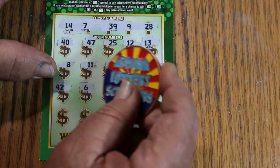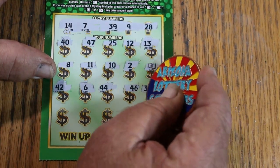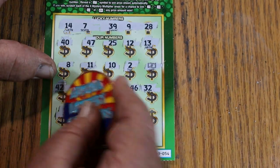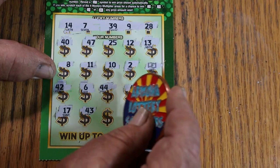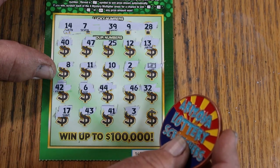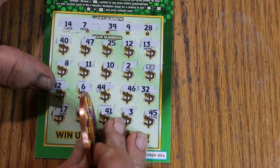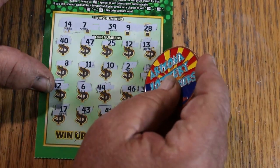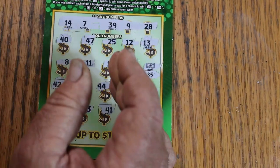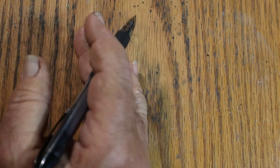Moving on through the rest: 42, 6, 44, 46, 32, 17, 43, 41, 3, and 45. So what are we doubling up on? We're going to get our $10 back. I had a feeling that was what was going to happen, but you never do know. Alright, we're on the board. Put that aside.